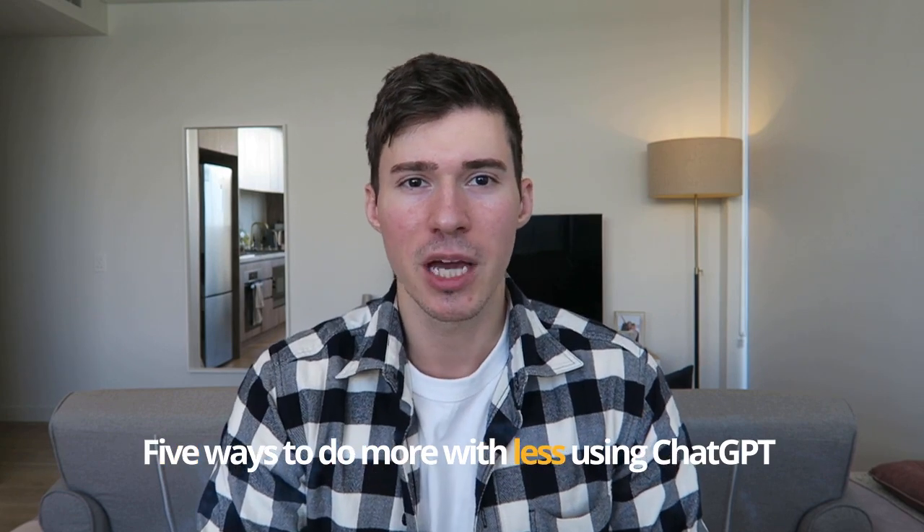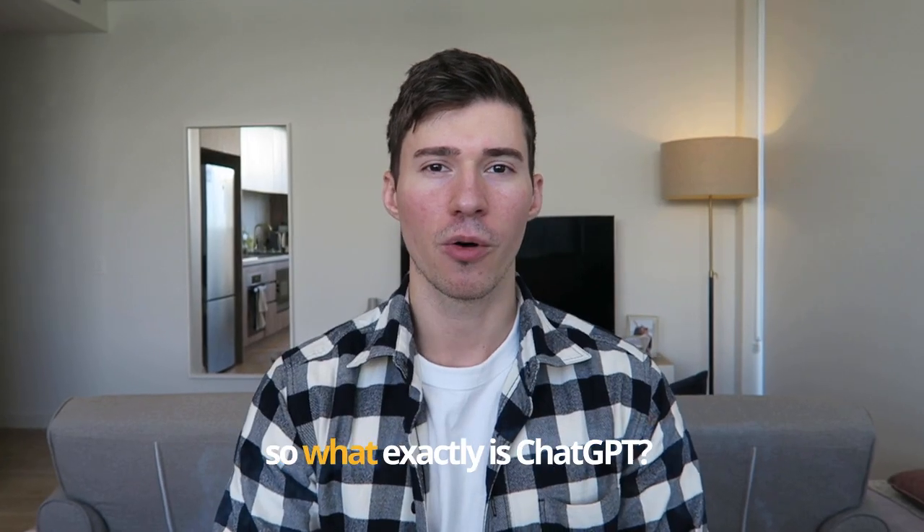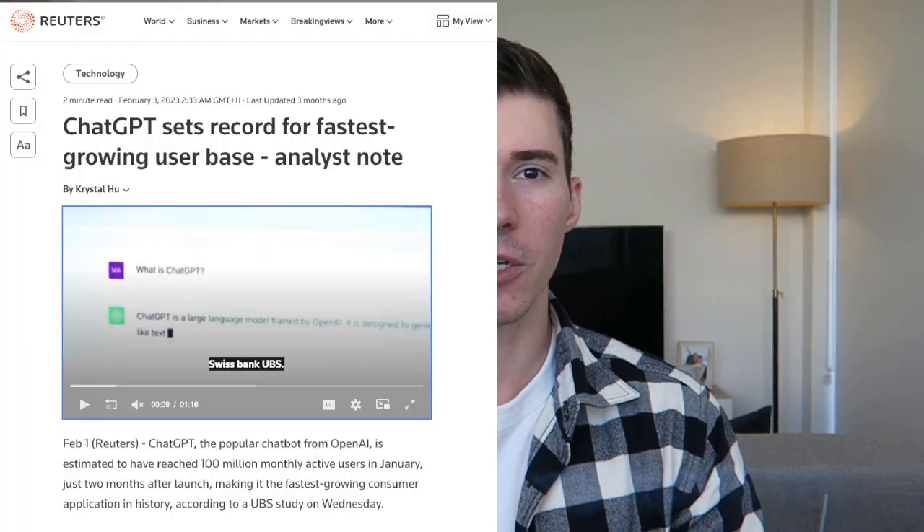Hello friends, this is Michael and welcome back to the channel. In this video I'll be sharing with you the top five ways to do more with less using ChatGPT. So what exactly is ChatGPT? It has been on the news a lot lately.